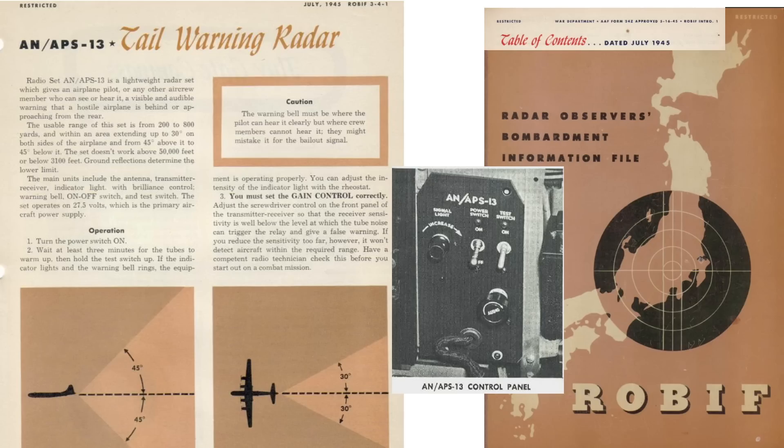This page from a 1945 Radar Observer's Bombardment Information File document outlines characteristics and usage of the APS-13 tail warning radar. The system works between altitudes of 3,100 and 50,000 feet; ground reflection limits the lower altitude value. To use the system: turn on the power switch, wait three minutes for the system to warm up, then test the unit's alarm with the test switch. If the alarm functions, adjust the alarm's brightness with the rheostat dial.